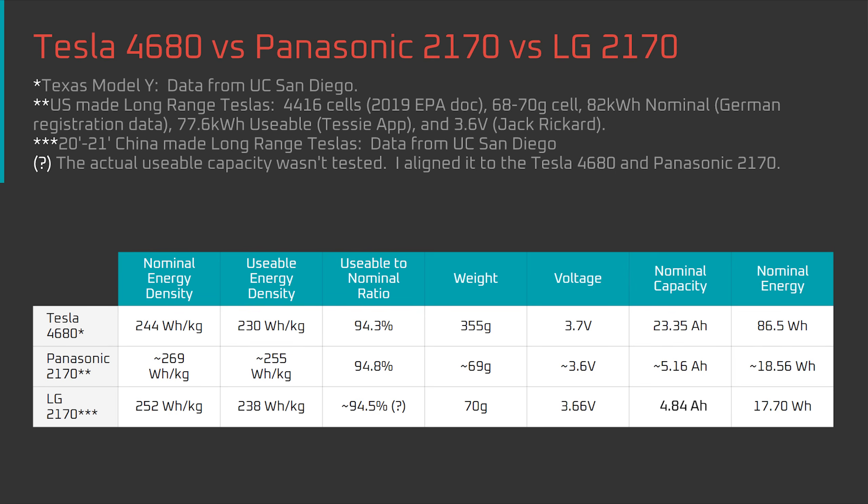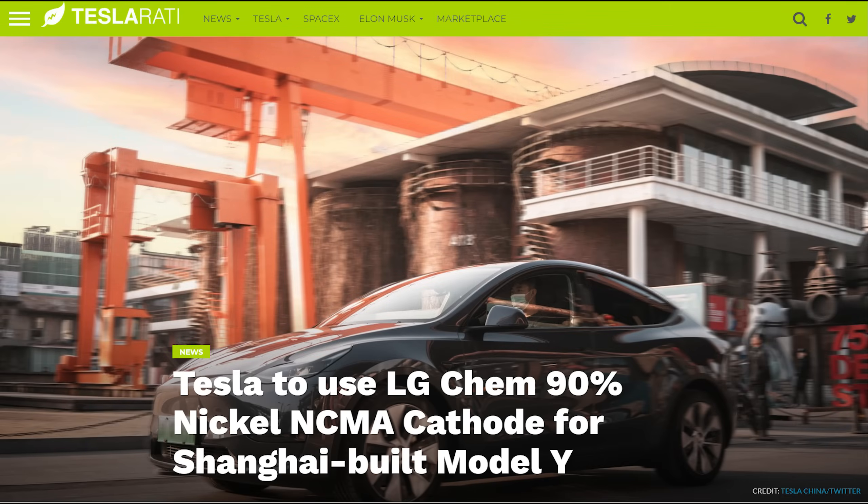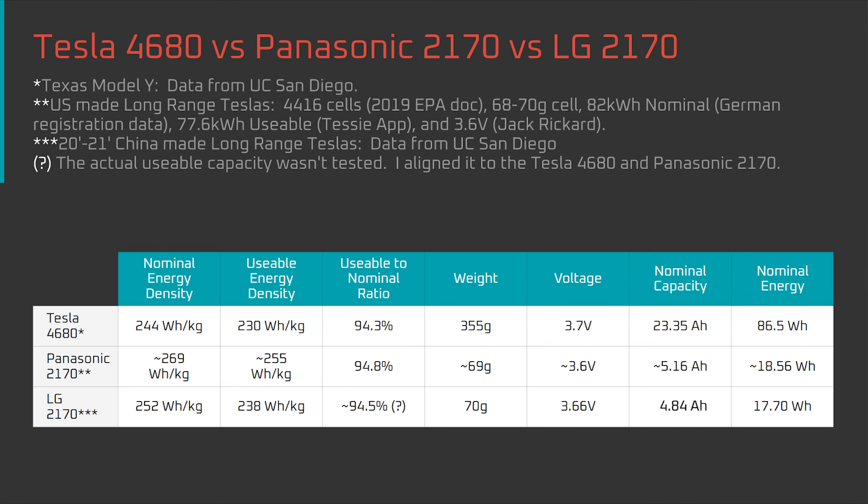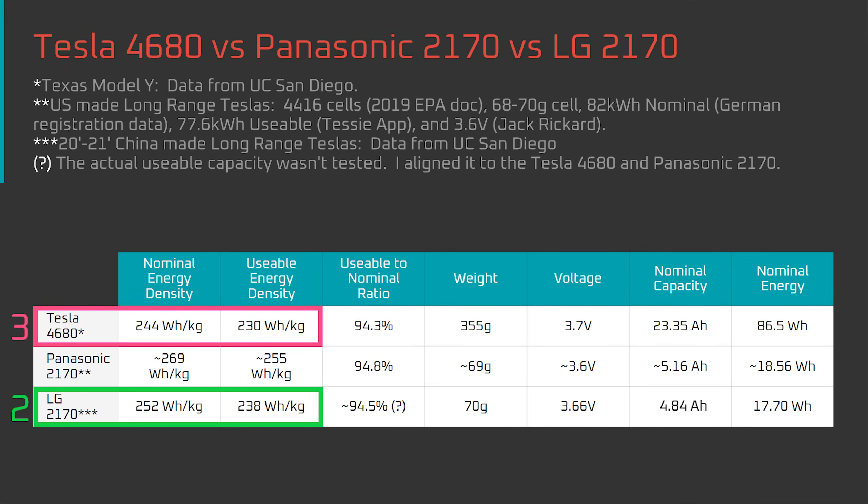To benchmark the 4680, I've also included two 2170 cells: a Panasonic 2170 used in long-range US Teslas, and an LG 2170 used in long-range Chinese Teslas in 2021 and 2022. The Panasonic 2170 specs are from publicly available information, and the LG 2170 specs are from UC San Diego, tested using the same protocols as the 4680. As you can see, the Tesla 4680 has the lowest energy density, the LG Chem 2170 comes in second, and the Panasonic 2170 comes in first. However, this isn't an apples-to-apples comparison because each of these cells use different designs and chemistries.